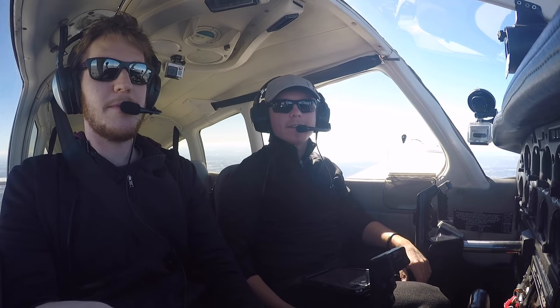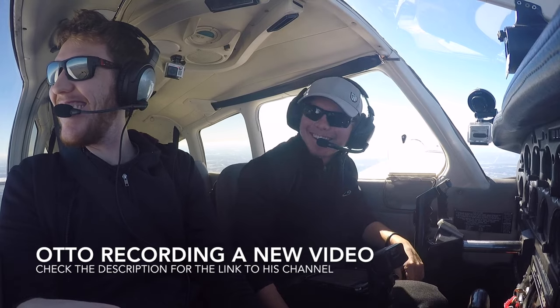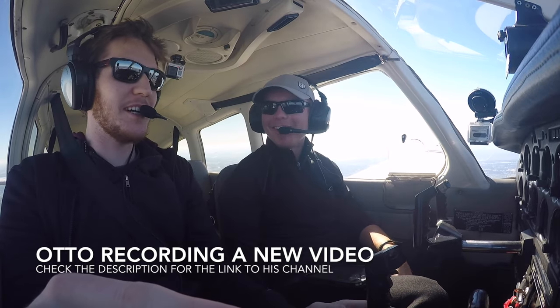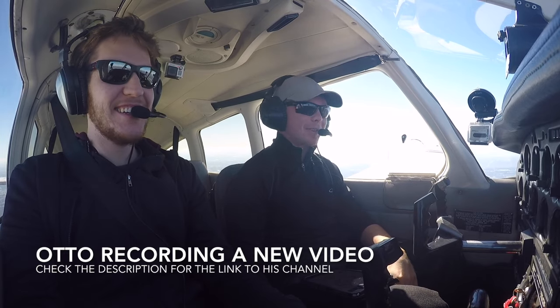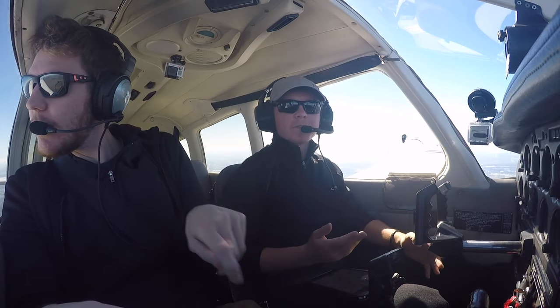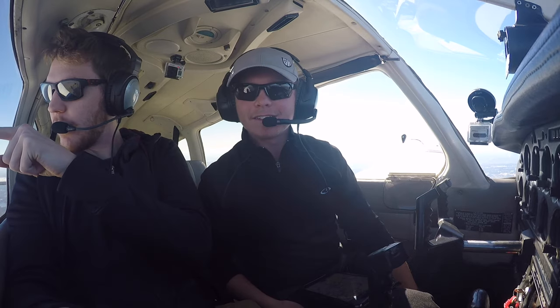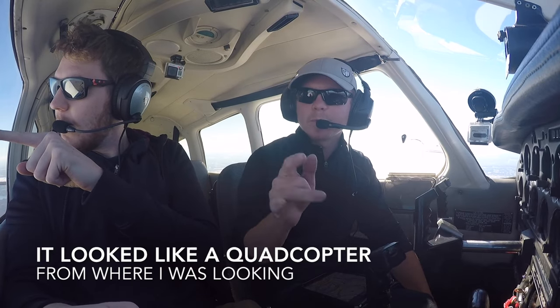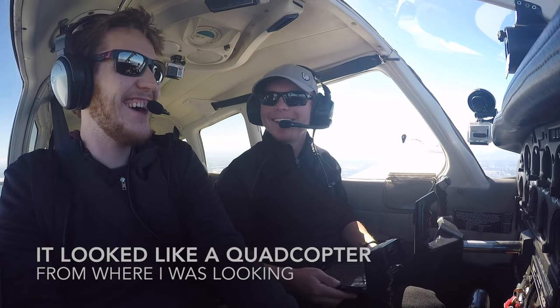Alright guys, welcome to the cockpit. Wait — is that a drone? Is that a drone? No, that's a plane travelling way too fast for us. You can see the strobes. Alright, never mind, carry on.